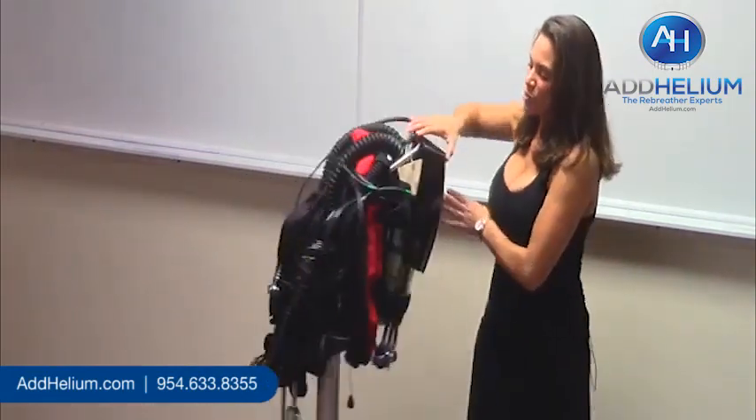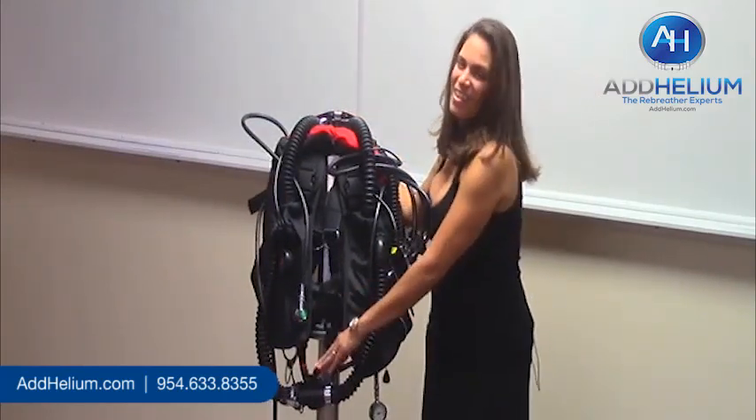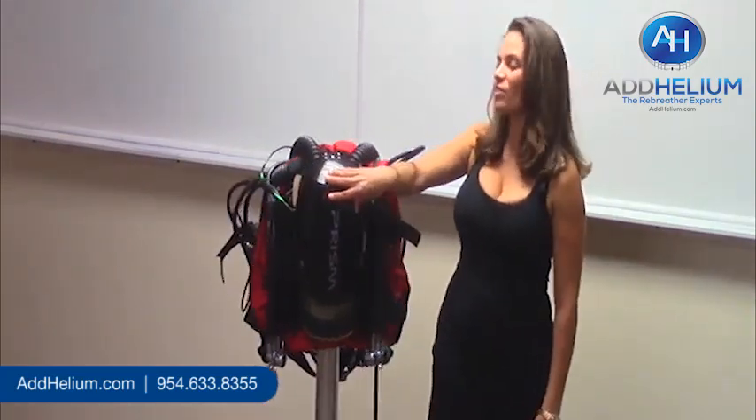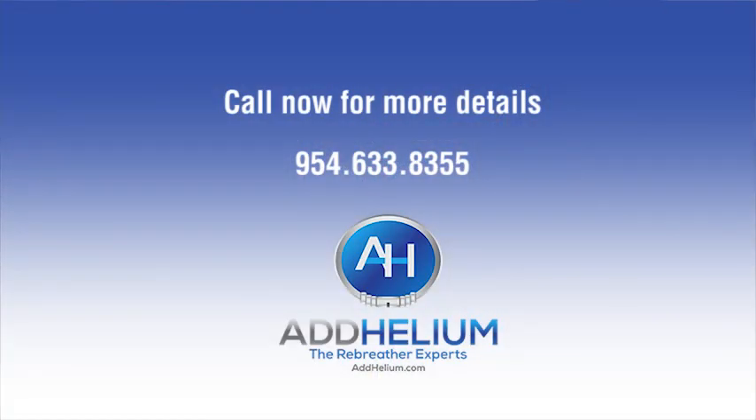It features Shearwater Petrol Digital Electronics with VOV, has approximately 75 dives on it, and it comes with the Adahelium 30-day warranty, which means fresh cells and batteries. We have it priced to sell at $4,500.